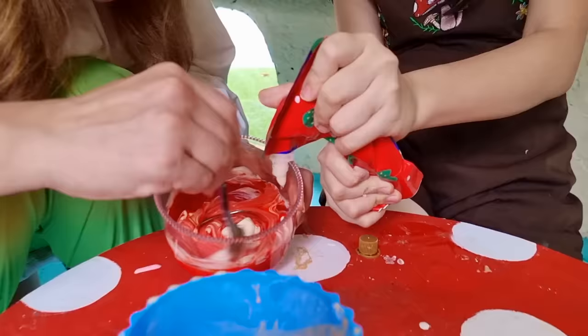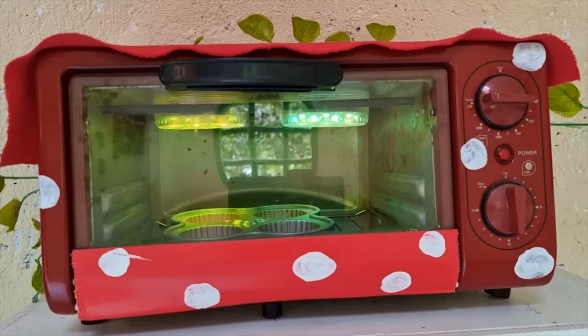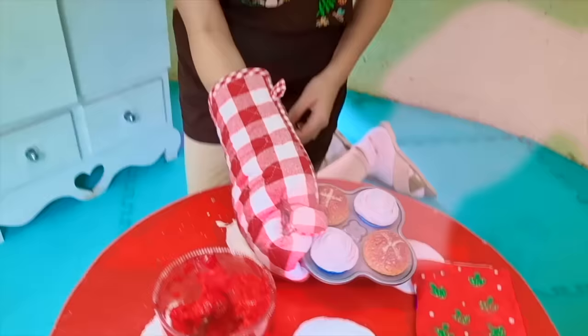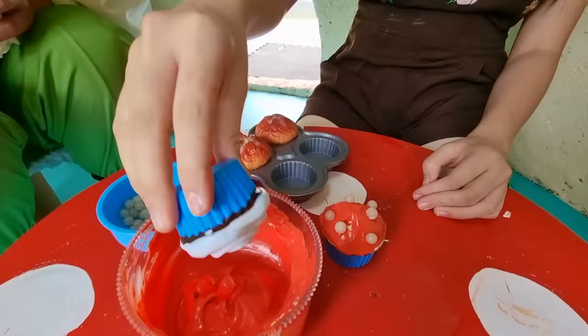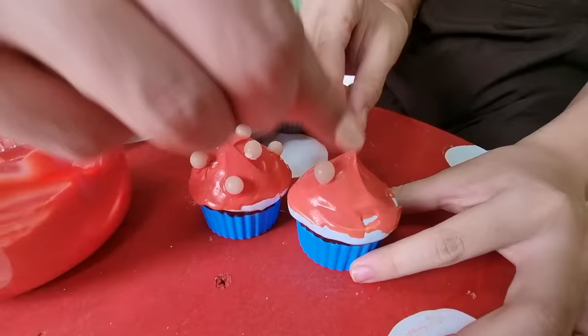Time to prepare our mushroom frosting! Oh look how they rise! Ready to decorate! Mmm! Smells so good! Smells great! Mmm! It smells great!